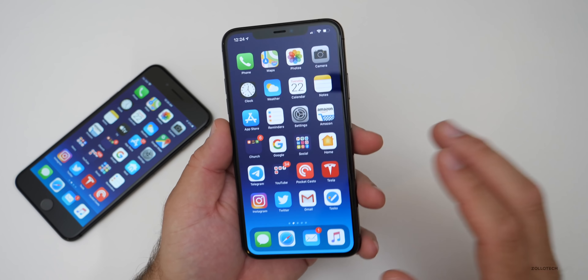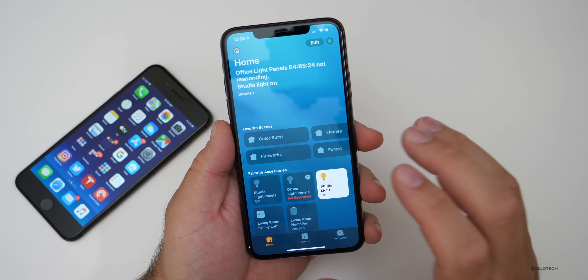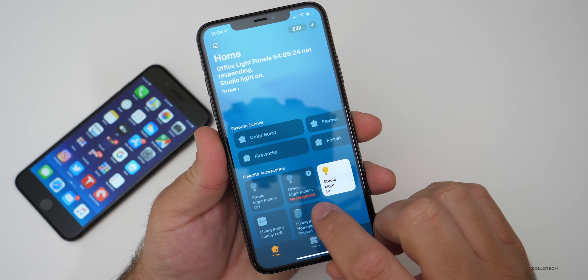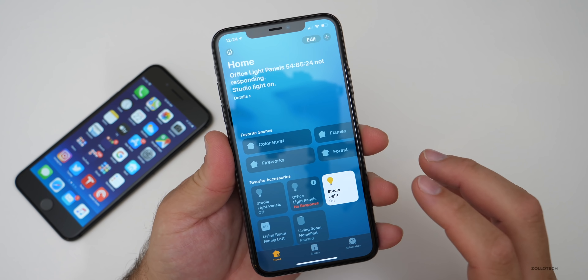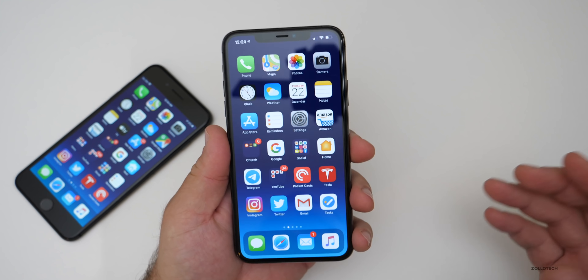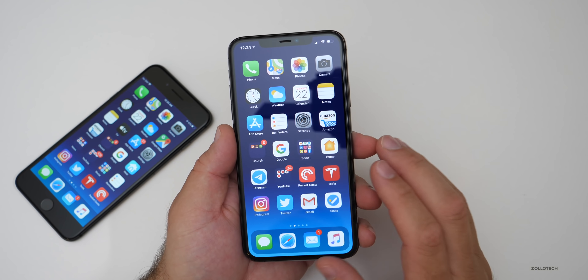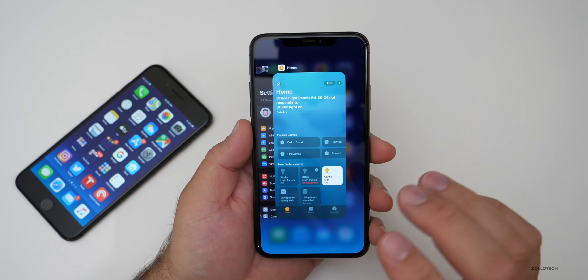I think iOS 13.2 really irons out most of the bugs for mail. HomeKit is one of the issues I'm actually having — you'll see that my office light panels are not responding. The status is not updating properly for some of my devices. Sometimes it does, sometimes it doesn't. And I've noticed that some of you have said the same thing. Overall RAM management is actually pretty good.